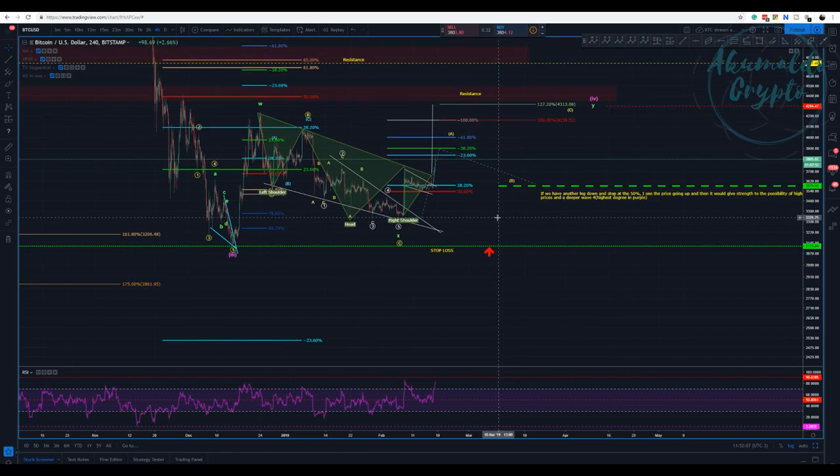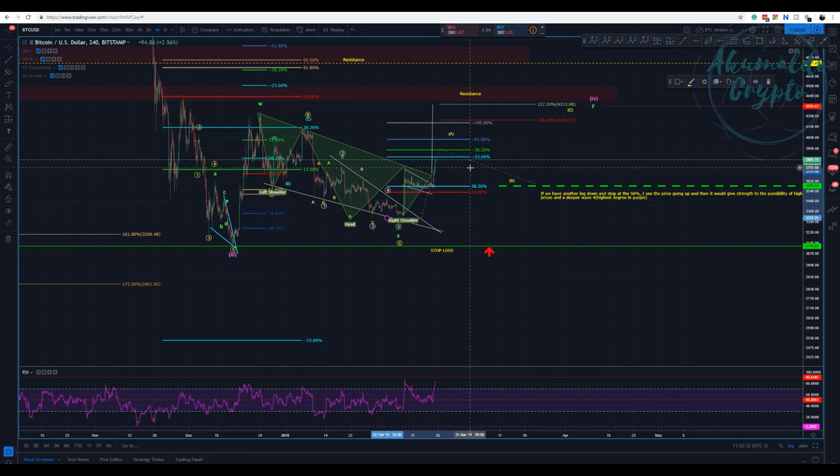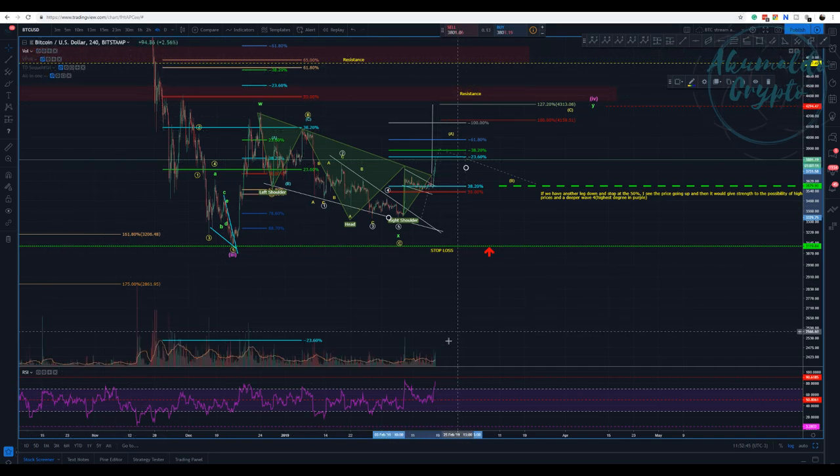I made the case yesterday in our Discord group that we had kind of a head and shoulders pattern. It's not symmetrical — it's not the best shape of a head and shoulders. I don't like to use head and shoulders a lot, but this was the neckline. I said I think it's holding the 30-20% retracement from that point, and then we would see — if a breakdown — you would need volume, and you'd see it breaking to the upside. This is the target exactly where I see the ABC to finish this fourth wave.